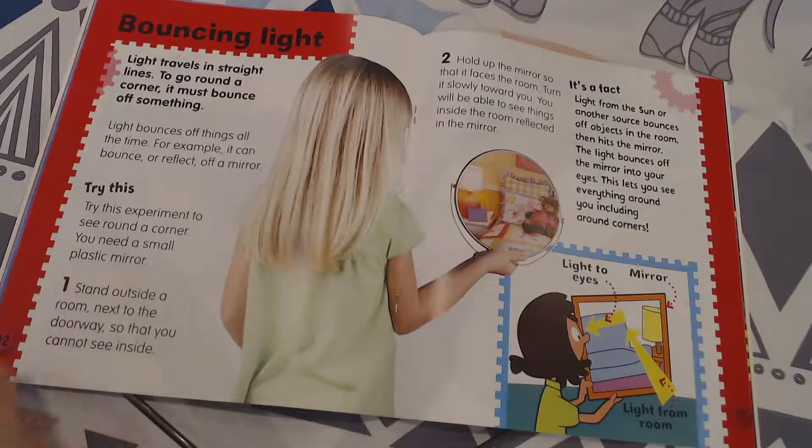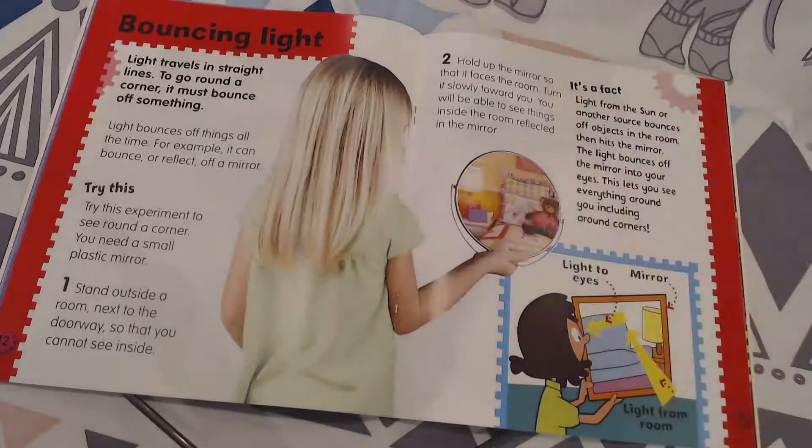So that you can see around a corner, you need a small plastic mirror. Stand outside a room next to the doorway so that you cannot see inside. Hold up the mirror so that it faces the room. Turn it slowly towards you.